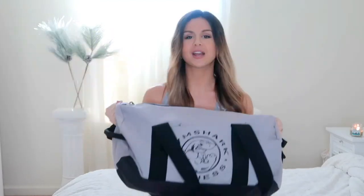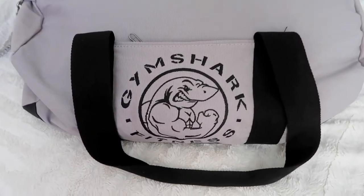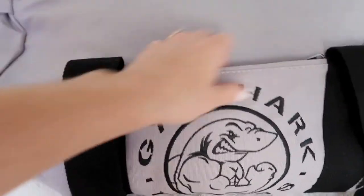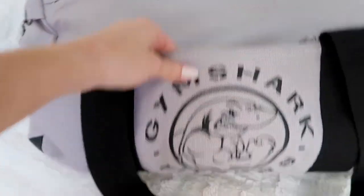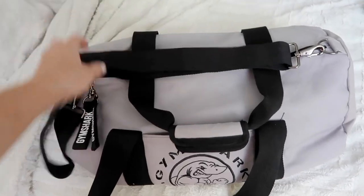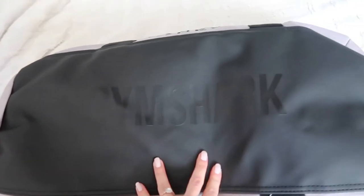So guys, this is the duffel bag — it's freaking beautiful. We got the Gymshark legacy logo on the front, that old-fashioned logo. I'm a huge fan of that. The black and gray is really, really nice — I love that heavy contrast. It's a huge duffel. That's a really big duffel bag. I'm going to say right off the bat it's super heavy duty and durable — it is a no-joke kind of duffel bag.